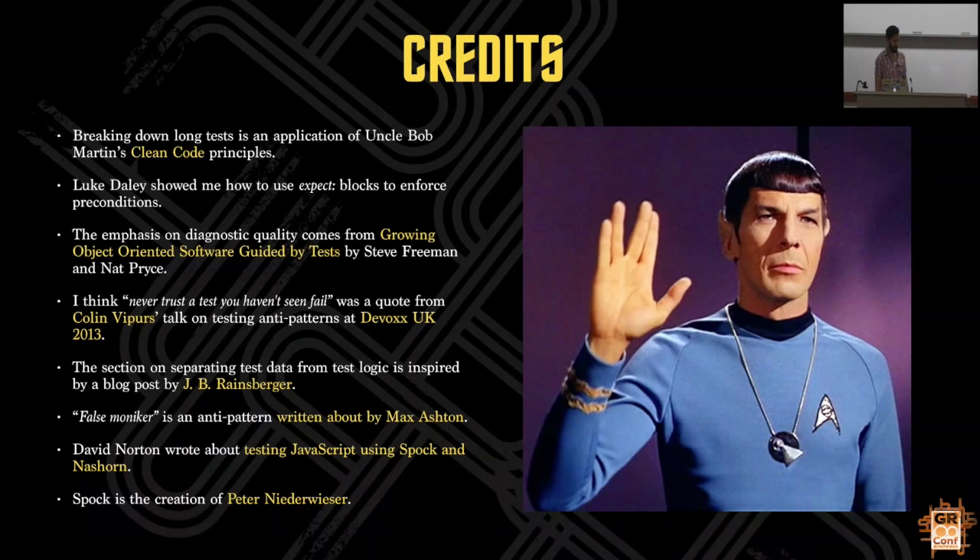And I think I'm done - 114 slides. Any questions? Thanks a lot for coming. Hope you found that useful.